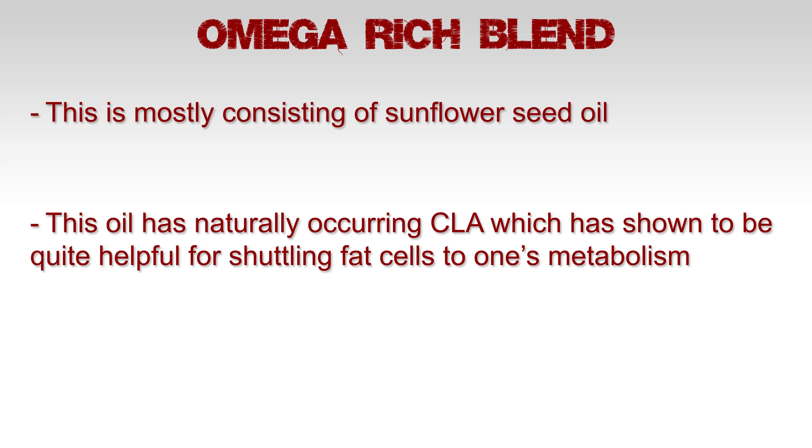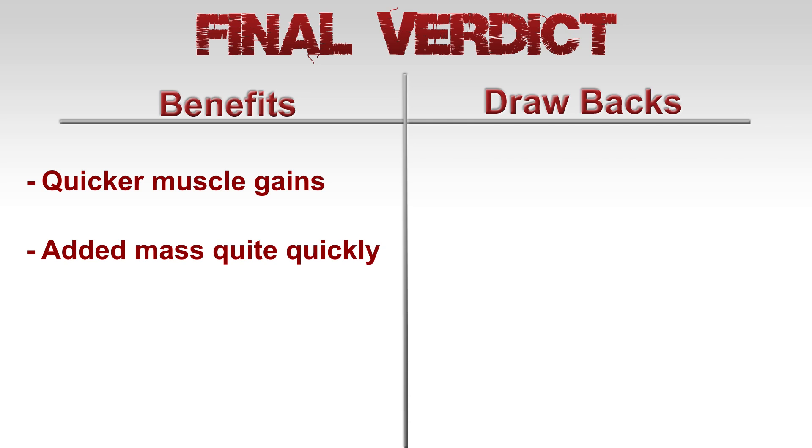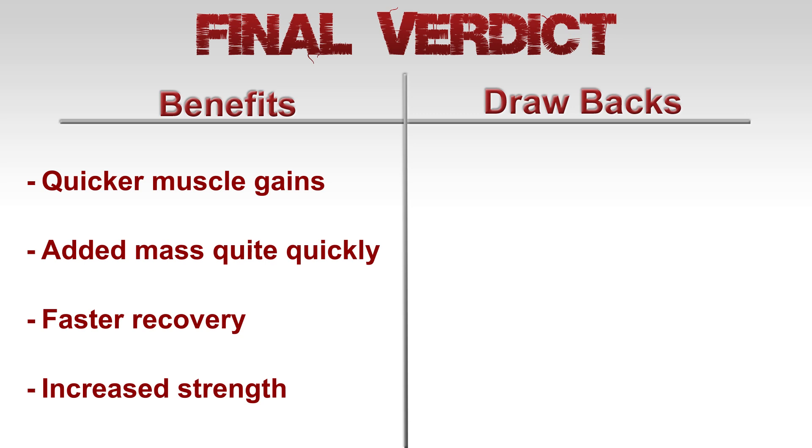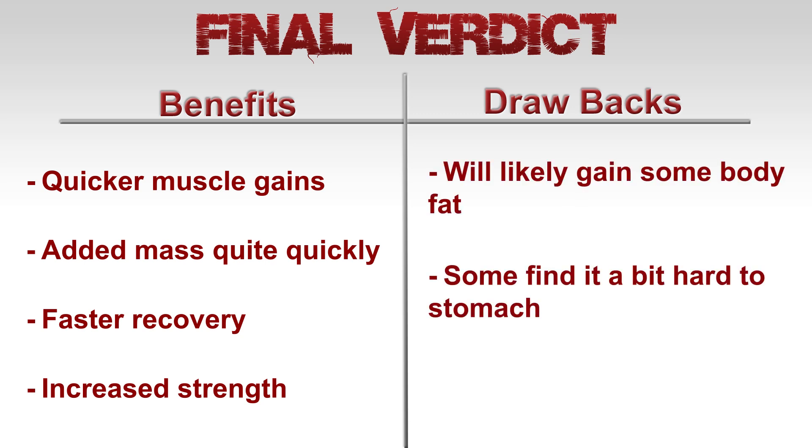Final verdict: overall, this product still needs more social proof behind it, but so far it's looking good for a mass gainer. The ingredients look to be pretty solid. Of course you can't beat a high-quality whole foods diet, but if you want a mass gainer, this looks to be one of the better ones out there. The user can expect quicker muscle gains, added mass quite quickly, faster recovery, and increased strength. However, some drawbacks to consider are that you will likely gain some body fat, some find it hard on the stomach, and it's a bit pricey.